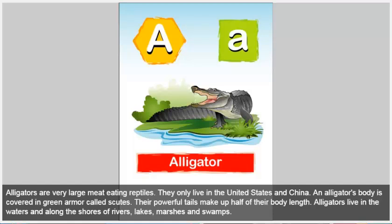Their powerful tails make up half of their body length. Alligators live in the waters and along the shores of rivers, lakes, marshes, and swamps.